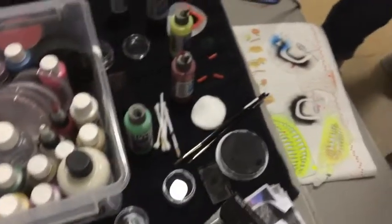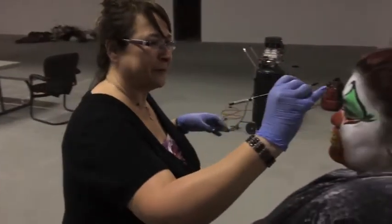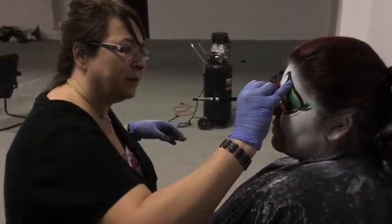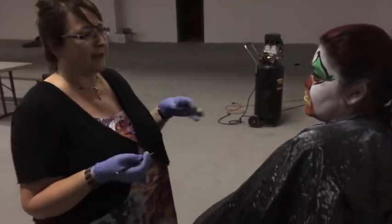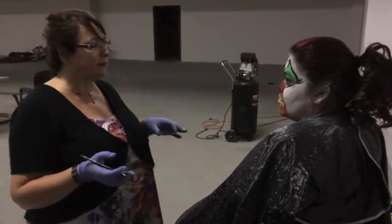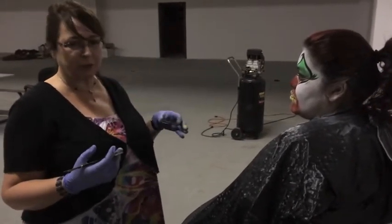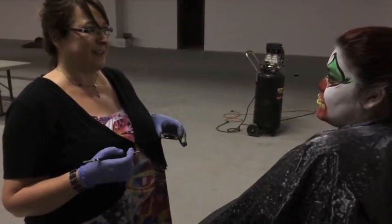I do lots of searches on Pinterest and all the other haunt sites to see what other people are doing with their clowns. But the personality of my actors starts to come out, and that's when we're finally there. I think we've got the faces worked out, everybody's happy with their makeup, and now we're really going to be scary.